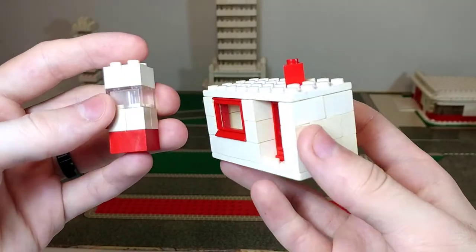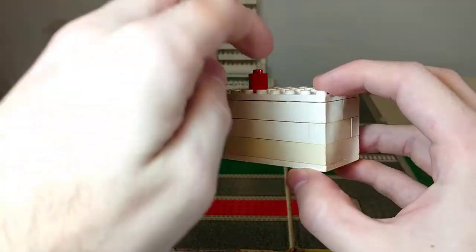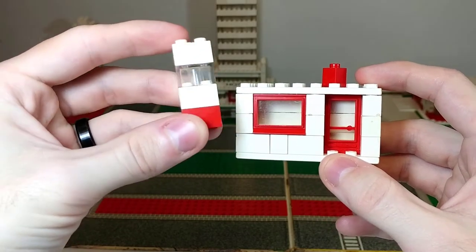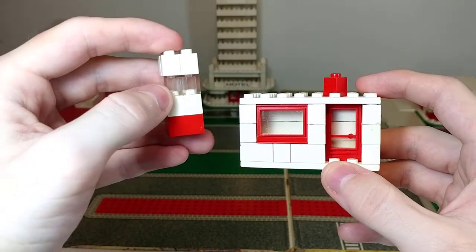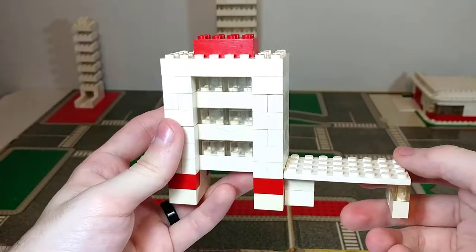Moving over to the left side, we have one of my favorite builds — a cute little corner store, just a nice four-by-eight build with a window and a door. Then we have this two-by-two-by-four build, and I'm not quite sure what this is. I assume it's a phone booth just because it's got a window, and that's about all it's big enough to possibly be.